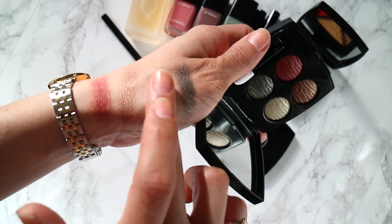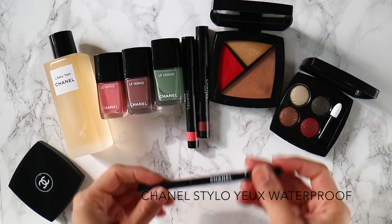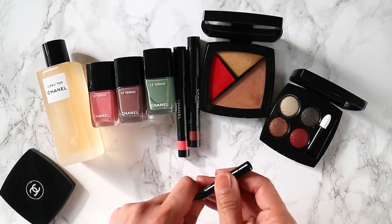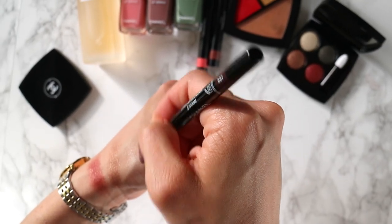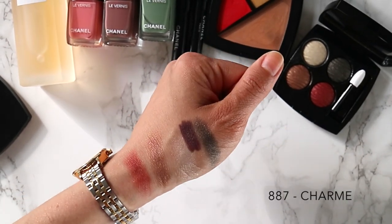You can have just a sheer wash of color or you can do something a little bit more intense depending on how you apply it. After I've applied my eyeshadow, I always go in with an eyeliner. I really like this one because it's waterproof, which means it's going to last in the summer heat. It comes in three different shades: a deep green, a brown aubergine — which is the one I have here — and also a rosy taupe color.